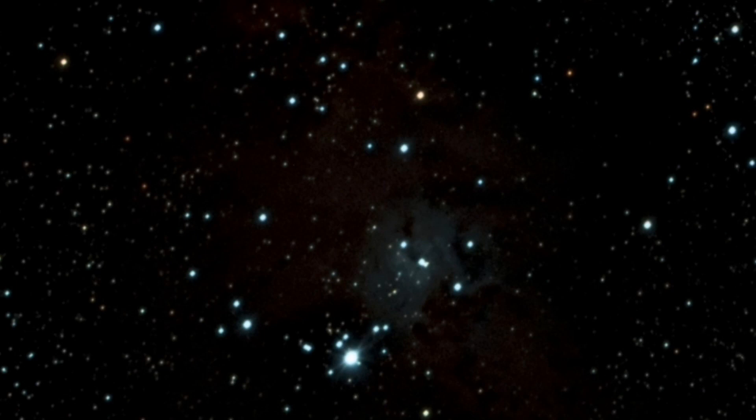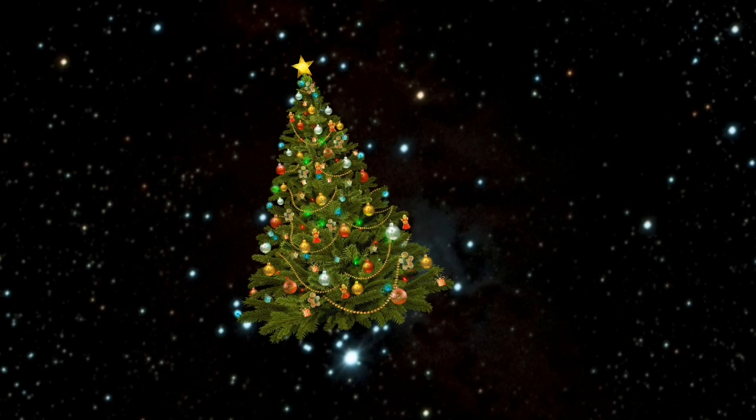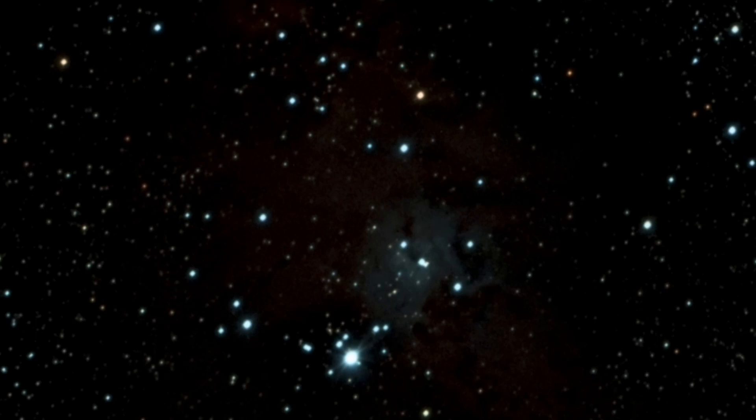Let's have a quick look at the Christmas Tree Cluster. As you can see, it's not hard to make out a typical pine tree type shape in this cluster of stars — that's exactly what it is, a young cluster of stars. The great thing is you've got two great constellations to point you in the right direction: Gemini and the great Orion constellation, which is dominant in our skies at the moment.